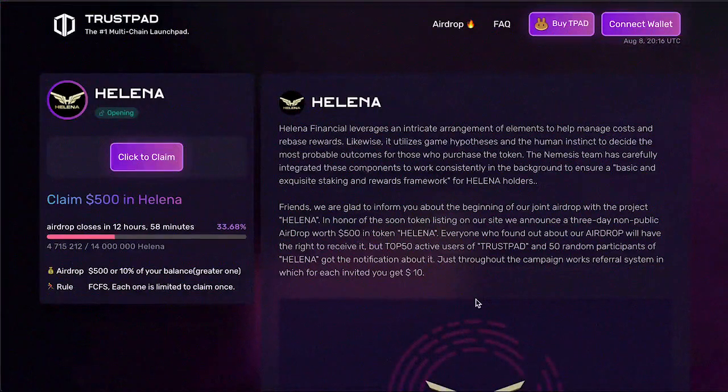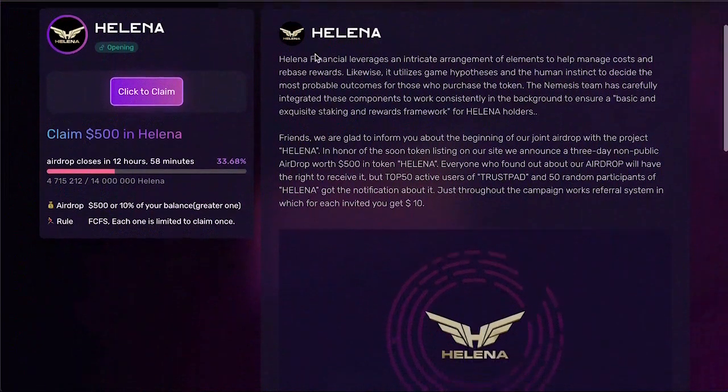Now let's move on to the airdrop itself. It is conducted by the developers of the Helena project. The airdrop is part of a marketing strategy to promote Helena token among the population in order to increase the number of holders and interest in the project. The airdrop is held on the famous TrustPad platform — a multi-chain platform and one of the top 5 largest launch pads.